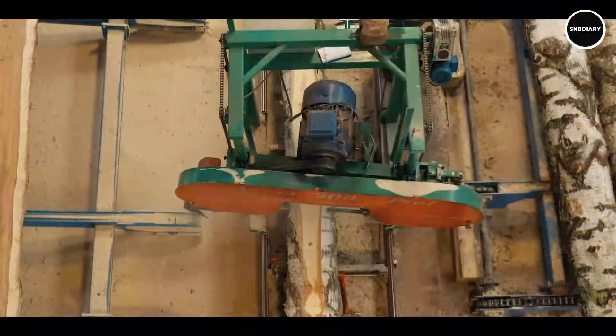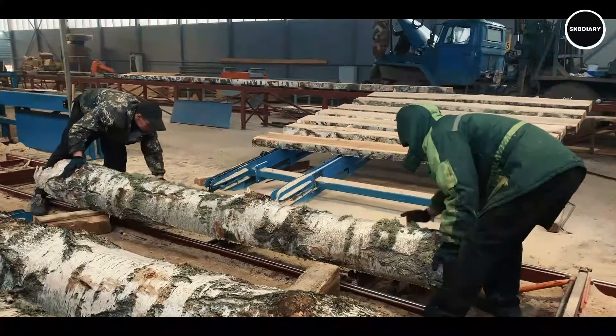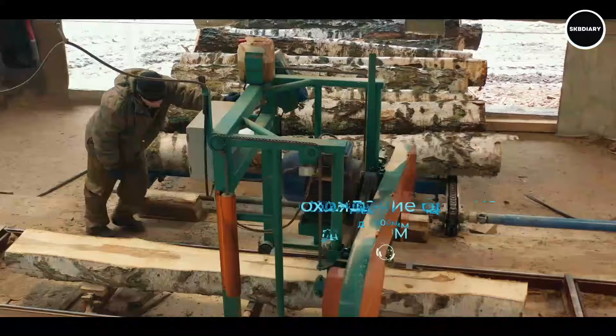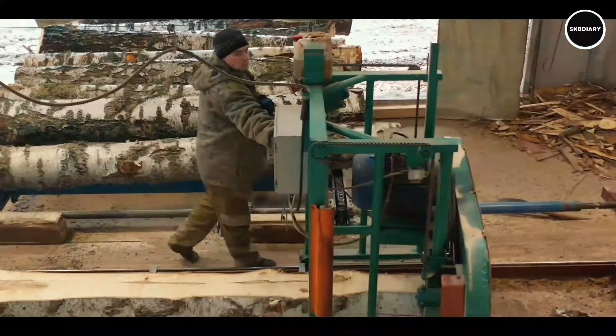The Alti 900 Prof is a powerful and adaptable snow groomer that is made to be an excellent tool for efficiently and precisely maintaining snow surfaces including ski slopes. The Alti 900 Prof easily handles even the most difficult snow conditions with its powerful engine and cutting-edge grooming technology, giving enthusiasts the best possible skiing and snowboarding experiences. Whether it's packing down fresh snow, smoothing out moguls, or creating flawlessly groomed trails, this machine's large grooming width and configurable grooming parameters ensure consistent results.